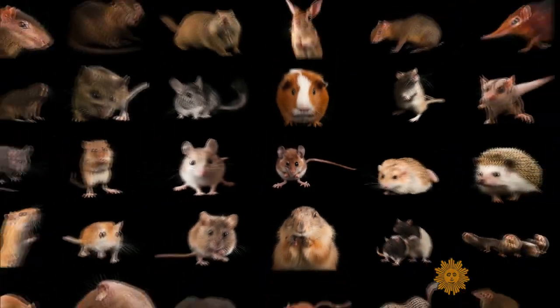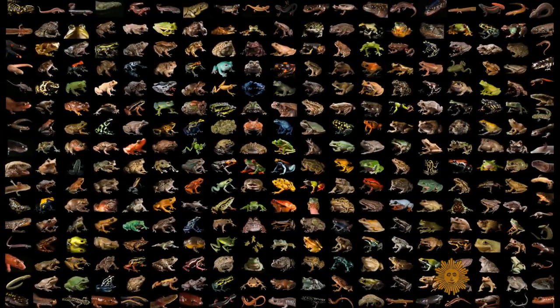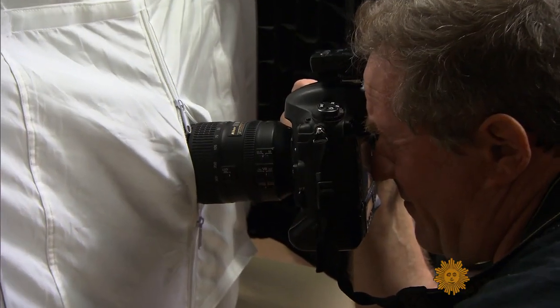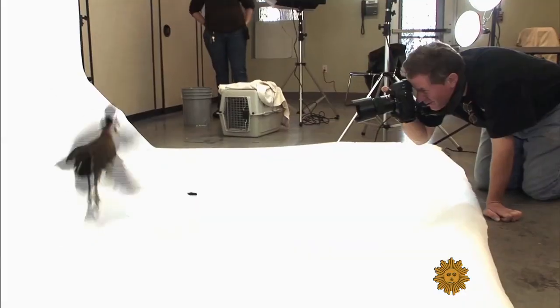Sartori is not quite halfway through photographing all 12,000 animal species in captivity, endangered or not. He figures it will take him the rest of his life to finish. He's taken pictures at more than 200 zoos in the United States alone.